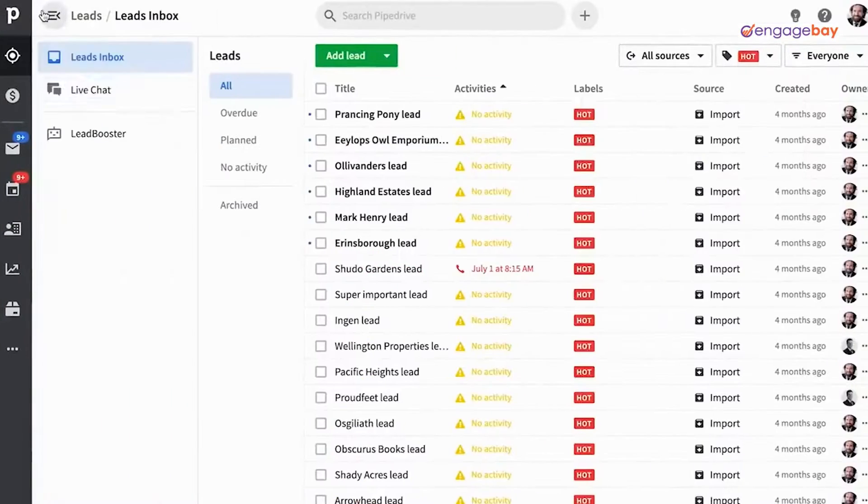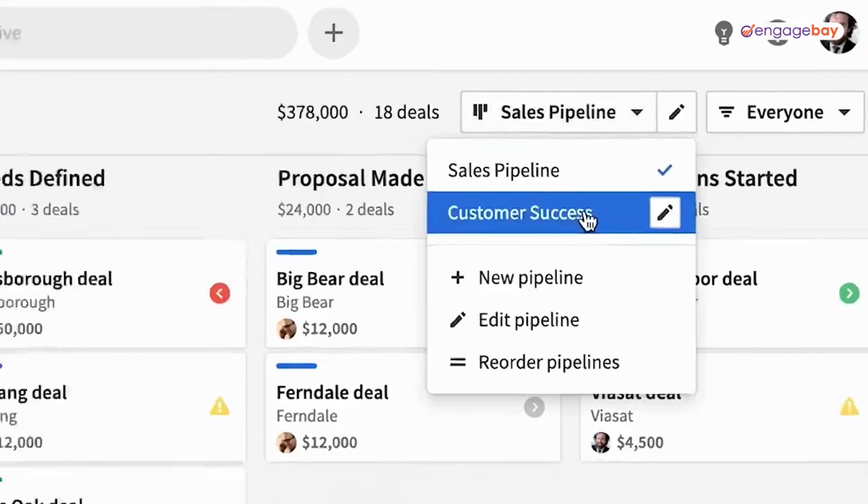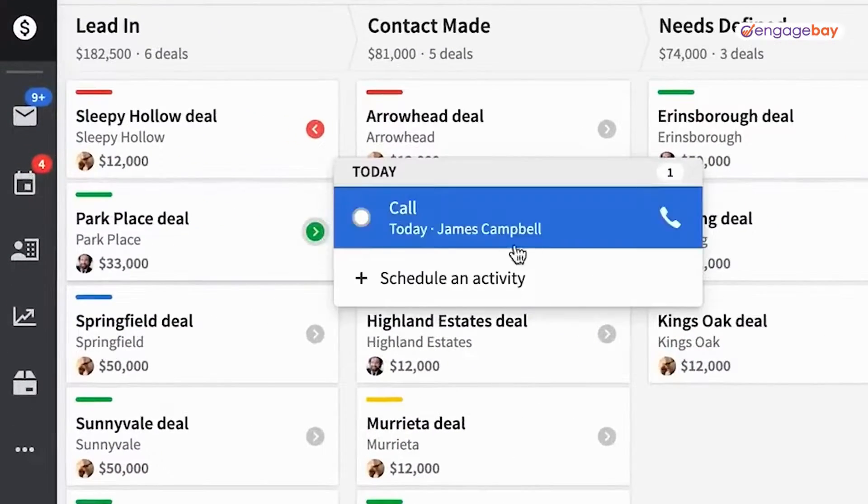One of the best CRM softwares out there is Pipedrive, but with a premium tool like Pipedrive comes a premium price. That's why in today's video I will show you five free alternatives. These are all similar tools like Pipedrive, but unlike Pipedrive they are free to use.